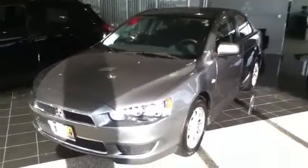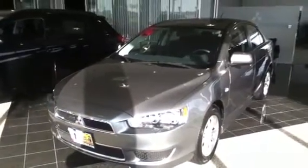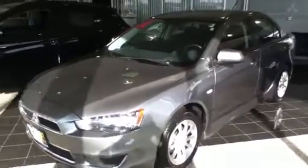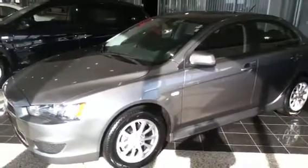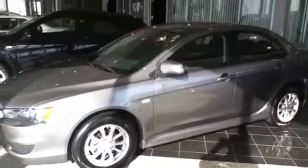Now on this one we have a 2012 Mitsubishi Lancer SE. It comes with standard heated seats, and you can get it with front-wheel drive or four-wheel drive. You can also get it with a sunroof and a premium package that includes a Rockford Fosgate system, 16-inch alloy wheels, or 18-inch wheels on the Ralliart, GTS, and Evo trims.